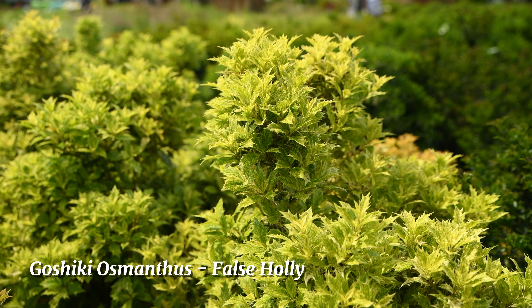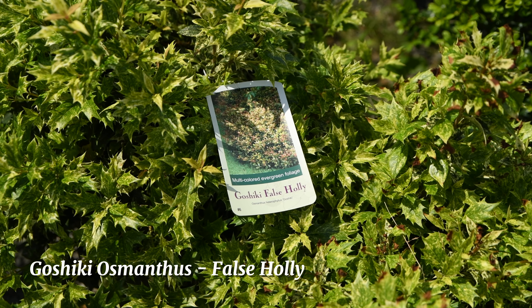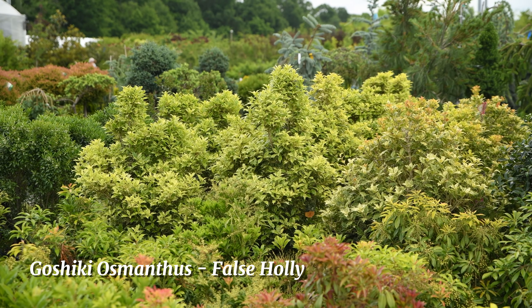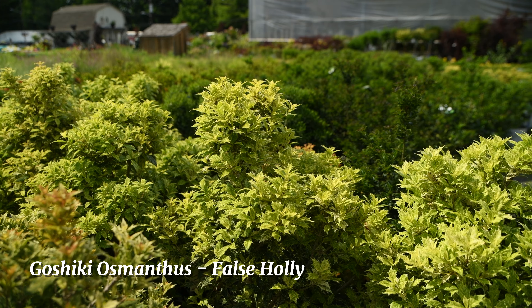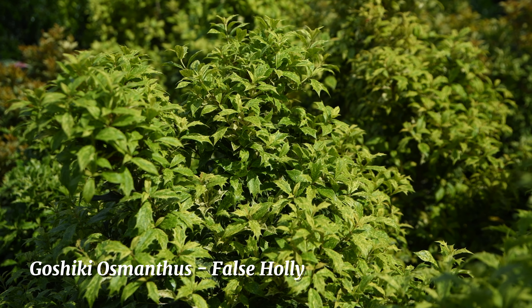If you have a really sunny location and you'd like to start a Mediterranean garden, we have a wide assortment of herbs for you here — oregano, thyme, sage, rosemary, and all different types of varieties that you can use in your cooking.